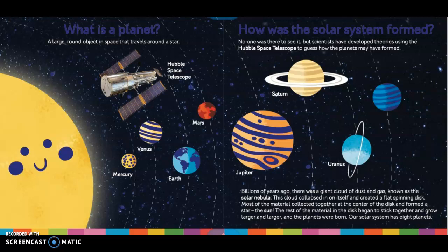How was the solar system formed? No one was there to see it, but scientists have developed theories using the Hubble Space Telescope to guess how the planets may have formed. Billions of years ago, there was a giant cloud of dust and gas known as the Solar Nebula.